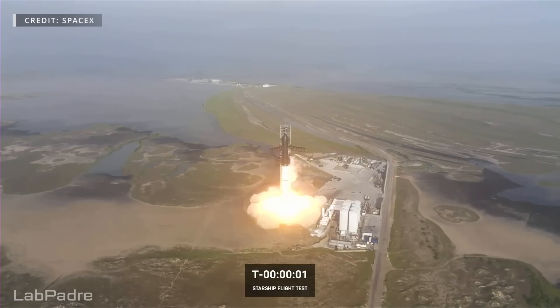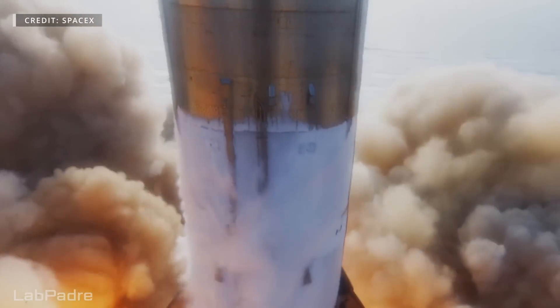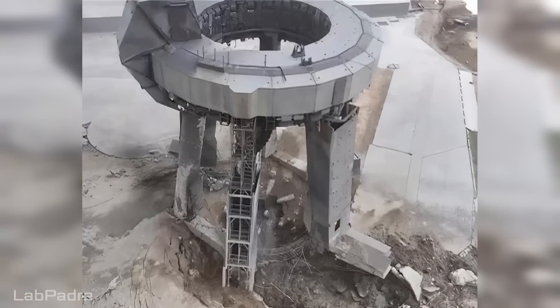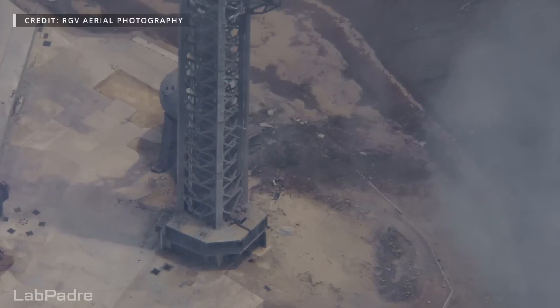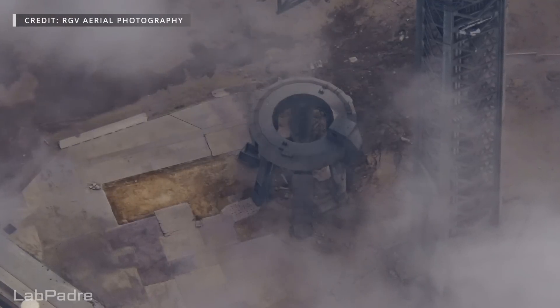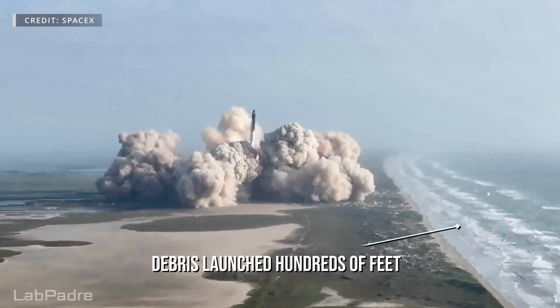As Booster 7's Raptors throttled up for liftoff, the most powerful rocket plume in history utterly destroyed the heavy-duty concrete called Fondag underneath the launch mount. As the Fondag began to crack, the vehicle's exhaust found those cracks, causing pressure to build up below the concrete, which caused more cracks and more pressure in a vicious cycle, with the end result being an explosion of the concrete pad, sending debris in all directions and leaving a deep crater behind.